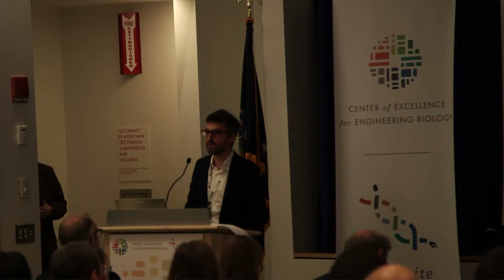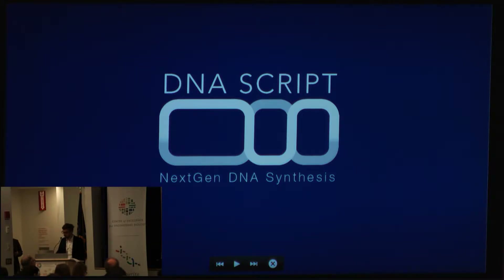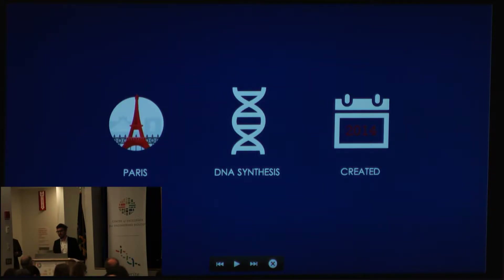Hi, my name is Thomas Hébert. I'm the CEO and co-founder of DNAscript. I would like to thank the organizers for giving me the opportunity to present DNAscript today. DNAscript is a Paris-based company created in 2004, and we are in the field of DNA synthesis.